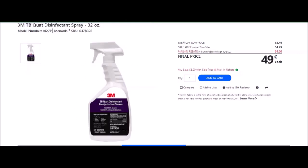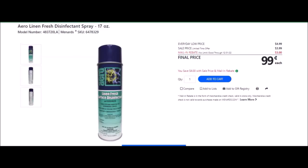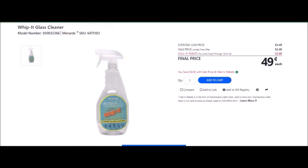We have the 3M TB Quat Disinfectant Spray, 32 ounces — SKU number 6478326. Everyday low price is $5.49. Sell price is $4.49. Mail-in rebate with no limit, good until December 31st of 2022, of $4.00, making these $0.49 each. We have the Arrow Linen Fresh Disinfectant Spray, 17 ounces — SKU number 6478329. Everyday low price is $4.99. Sell price is $3.99. Mail-in rebate with no limit, good until December 31st of 2022, of $3.00, making the final price $0.99. We have the Whippet Glass Cleaner — SKU number 6475103. Everyday low price is $3.49. Sell price is $2.49. Mail-in rebate with no limit, good until December 31st of 2022, of $2.00, making the final price $0.49 each.